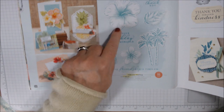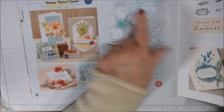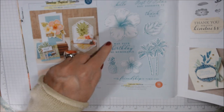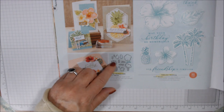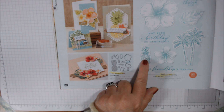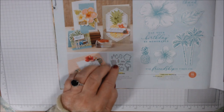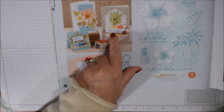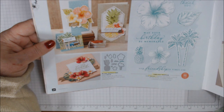Here's the stamp set — just gorgeous. I believe it's a hibiscus flower. Sentiments include: 'rest and relax, you deserve it,' 'thank you,' 'hello beautiful,' 'may your birthday be memorable,' 'our friendship is timeless.' You've also got a huge pineapple, a die that cuts a smaller one, flowers, palm trees, fern leaves — all cut out with the dies. Here's a sample of the pineapple — gorgeous! I love that set.